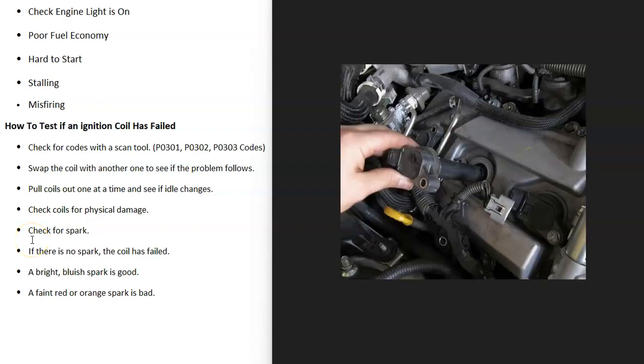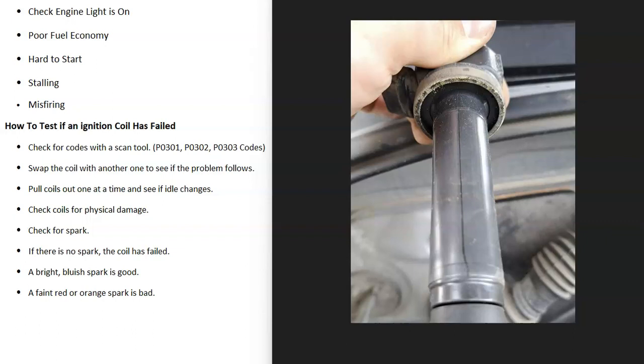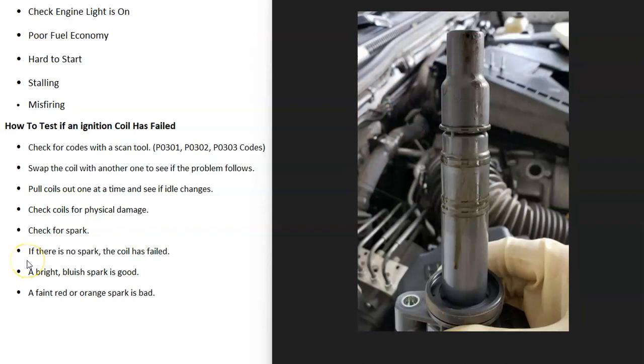Another method is, with the engine running, to pull the coils out one at a time and check for a change in the way the engine is idling. If that cylinder is working, it's going to be helping the engine run well, but if you pull a coil that's not working, there's not going to be any change in the idle. A mechanic will go along to each coil, pull it out, and see if there's a change in engine idle. If there's no change, they'll look more into that coil. You can also examine the coils for any cracks, since it's very common for them to crack and stop working, or for oil to get on them and cause them to stop working correctly.